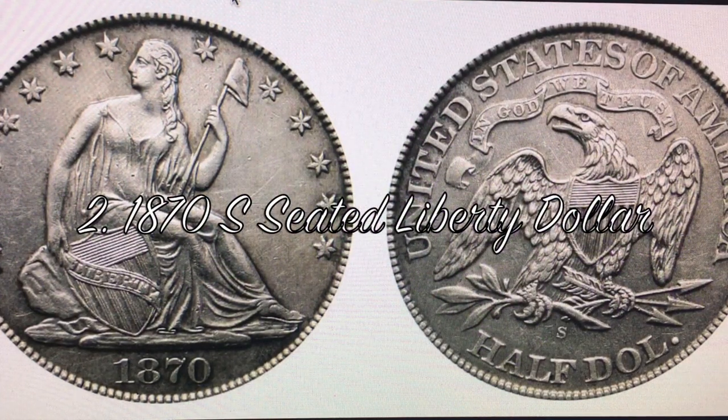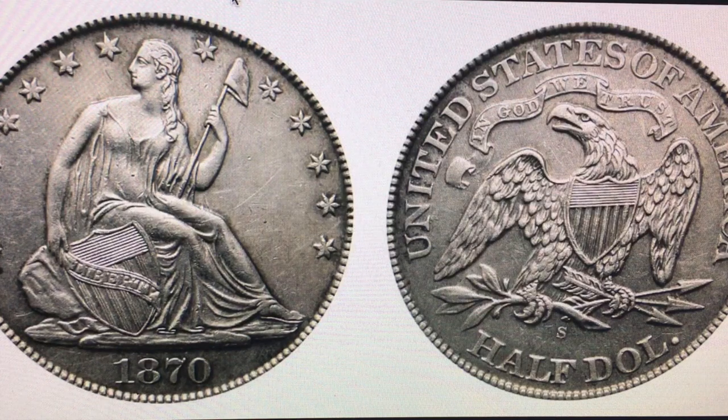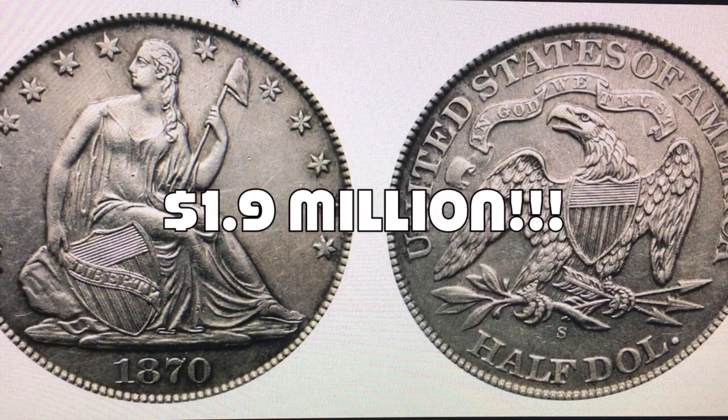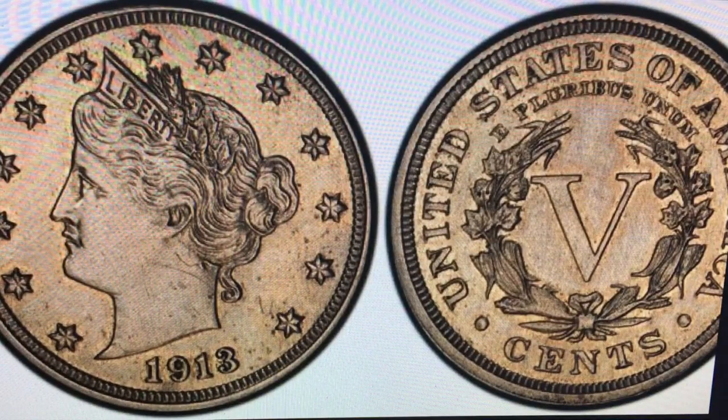In the number two spot we have the 1870-S Seated Liberty Dollar. You're probably wondering how many of these were minted — well, they have no clue, that's how rare they are. They don't even know how many got through. An average condition one will run you around $177,000, and if you get it certified MS-plus we're talking $1.9 million at auction.